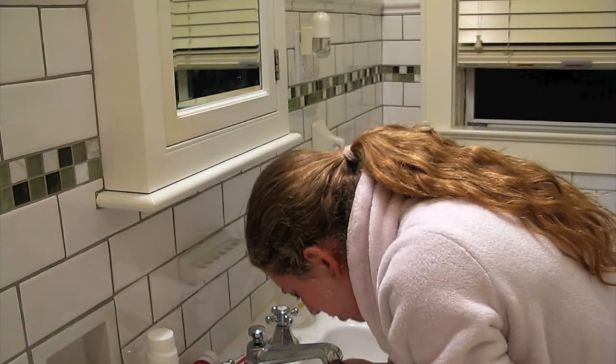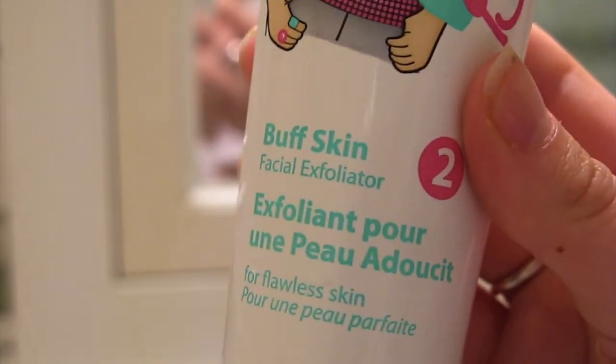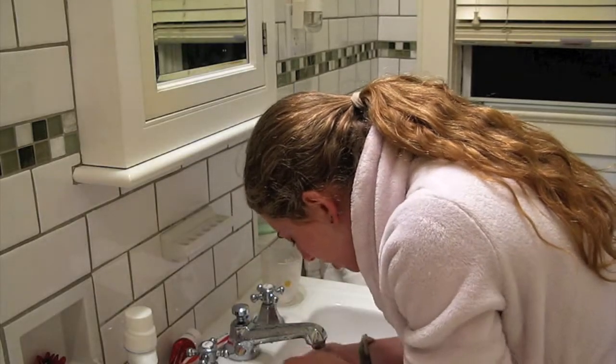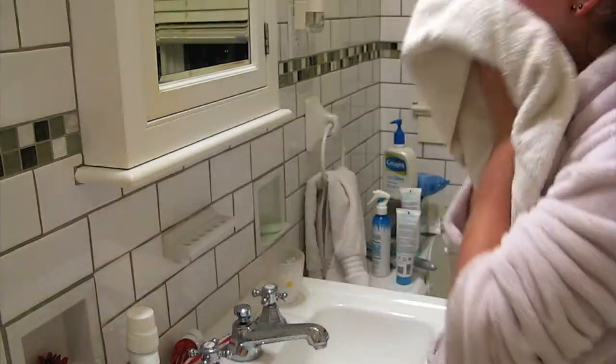Then I rinse that off and move on to step two in the system, which is the Buff Skin Facial Exfoliator, also by Bellaboo. It's a really nice exfoliator — not too rough on the skin, it just gets the dead skin off without hurting. I rinse it off with lukewarm water, not too hot and not too cold, and I just pat my skin dry.